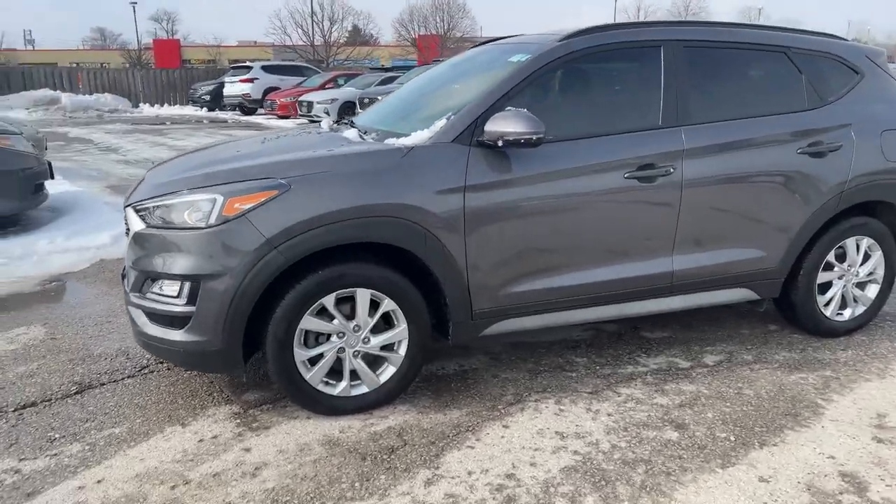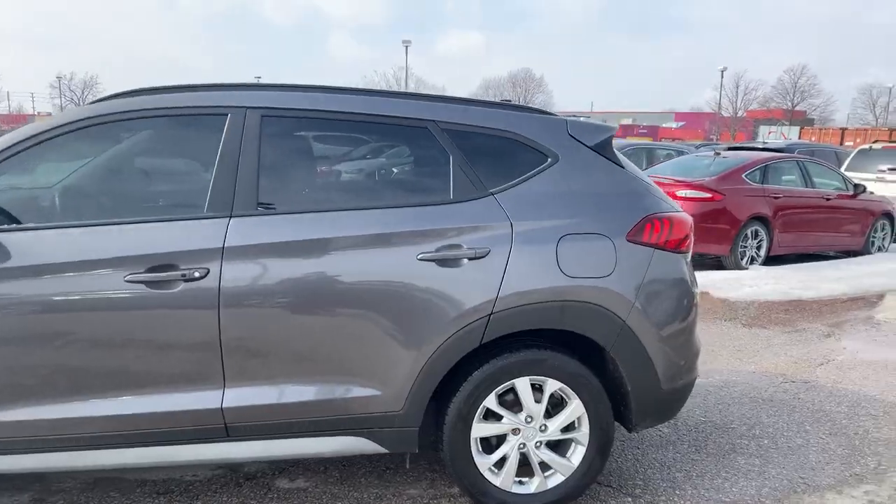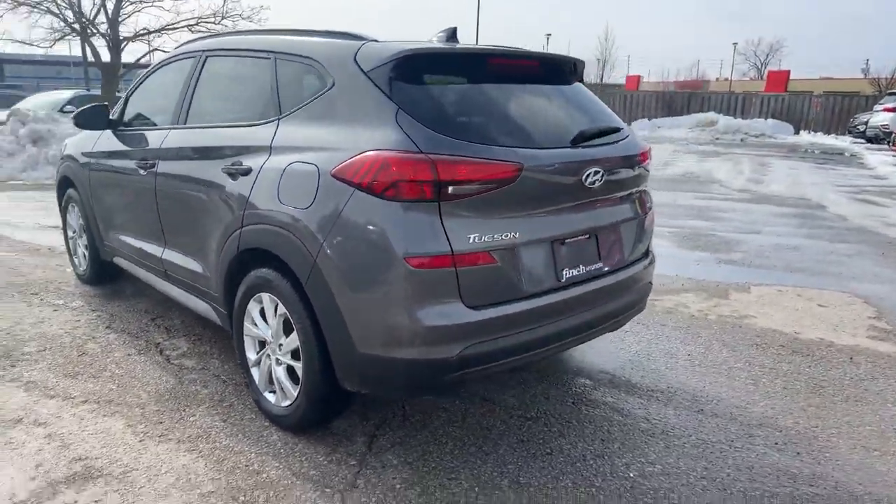Beautiful grey exterior with silver alloy wheels, got all season tires on it. Keyless entry with push start — walk around the back here.